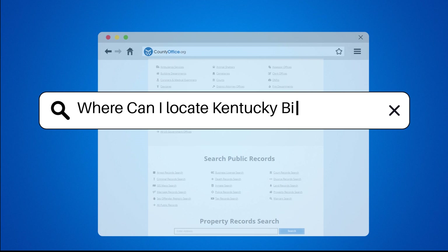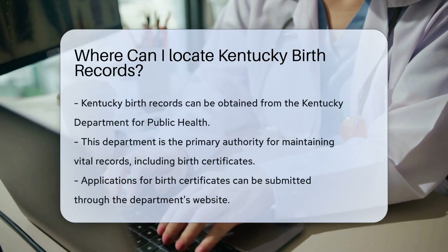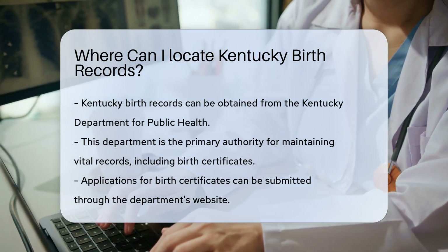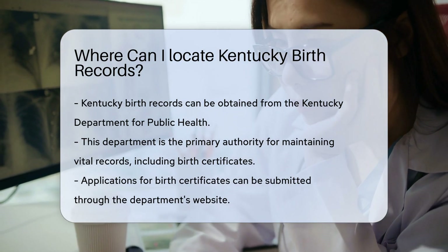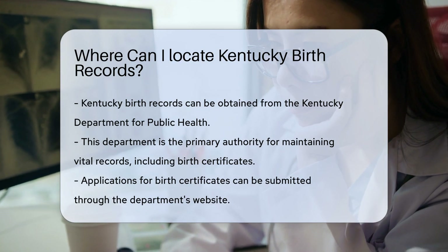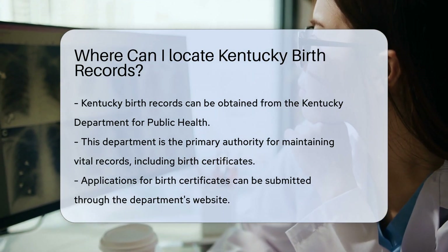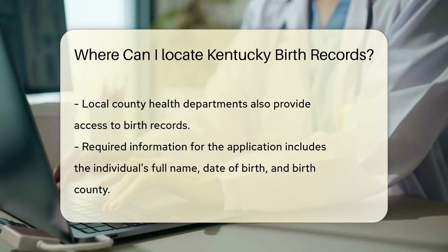Where can I locate Kentucky birth records? If you are looking for Kentucky birth records, you have several options available. The Kentucky Department for Public Health is the primary authority for obtaining these records. They maintain vital records, including birth certificates. To request a birth certificate, you can visit the Kentucky Department for Public Health's website, where you will find the application form needed for your request.